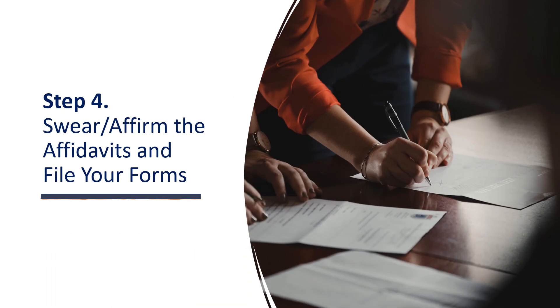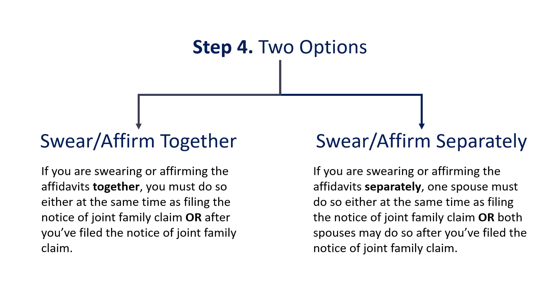After all forms are filled out, you both must swear or affirm the affidavits and file the forms at a court registry. AC volunteers can offer further instructions at this stage. If you are swearing or affirming the affidavits together, you must do so either at the same time as filing the Notice of Joint Family Claim, or after you've filed the Notice of Joint Family Claim.